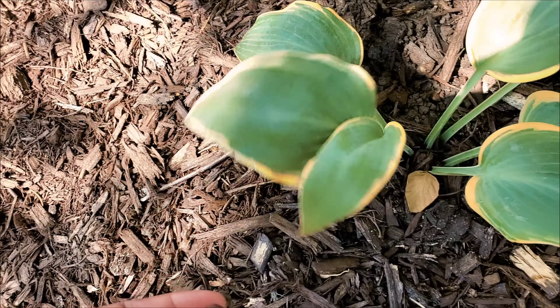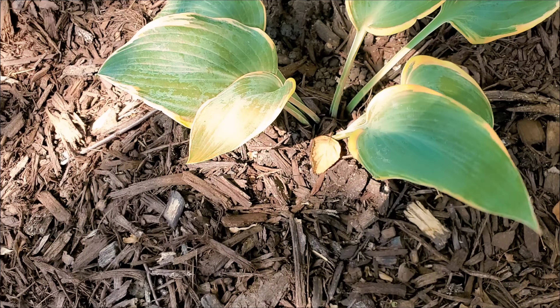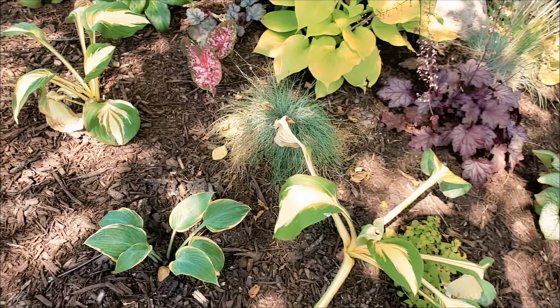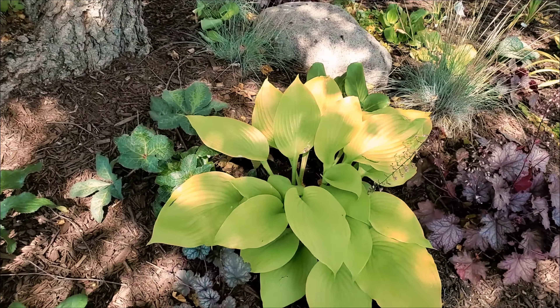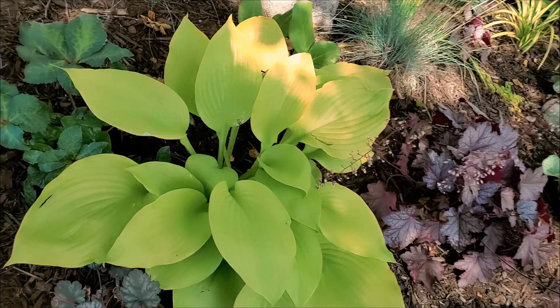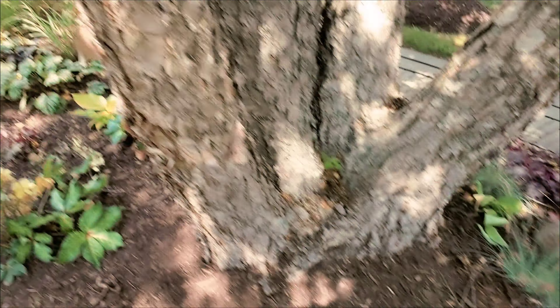I did a little plant haul and I bought this Brunnera because usually the rabbits don't mess with it, right? Go back and check out my video. I planted it — here's the tag — it's called Sea Heart, and they ate it down to the nub, but it's growing back. I don't understand. The rabbits this season are crazy, but we're not giving the rabbits any attention, we're not talking about them today.